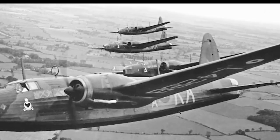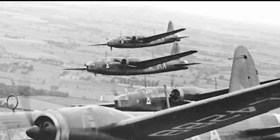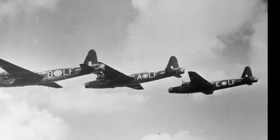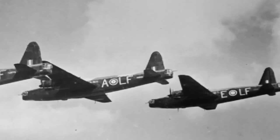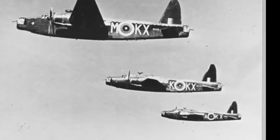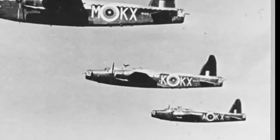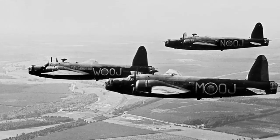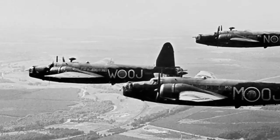One of the first examples of the failure of the self-defending bomber was the Battle of the Heligoland Bight on December 18, 1939. A force of 24 British Wellington bombers attacked German naval targets in the North Sea but were intercepted by about 100 German fighters. The Wellingtons had only two turrets each and their guns jammed frequently. The German fighters attacked from the front and below where the bombers had no defensive fire. The result was a disaster for the British: twelve bombers were shot down, six were badly damaged, and only one reached its target. The Germans lost only two fighters.